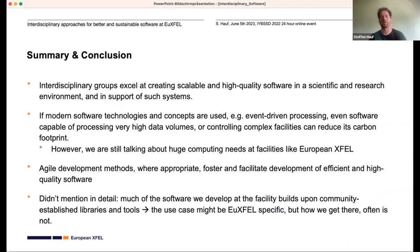We should keep in mind that facilities like the European XFEL generally have quite a high environmental footprint. Much of the software we develop at the facility builds on community-established libraries and tools — the use case might be facility-specific, but how we get there often is not. In the Q&A: the control software uses many community-provided tools, such as InfluxDB for the time series database, which has wide application. People get trained on fundamental technologies that can be used in other scientific facilities or in industry.